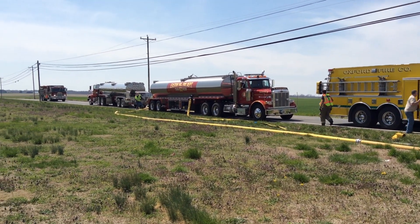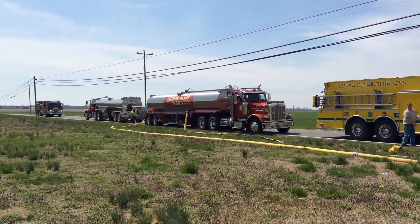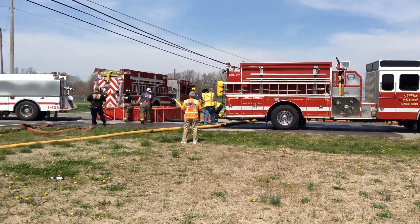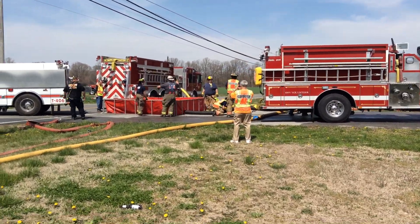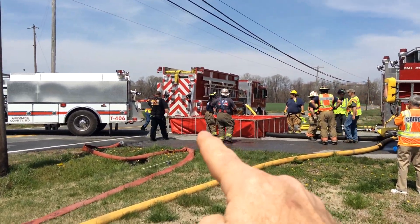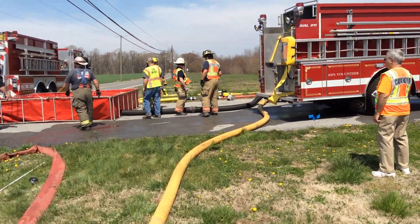That is a 6,000 gallon tanker — it can hold 7,000 on-site, 6,000 in transit. Right now they're supplying part of a double-clappered Siamese. These folks are working to set up a dump tank operation using a through-the-drain sleeve arrangement, and tanker 86 over there in the background is pumping the double-clappered as well.